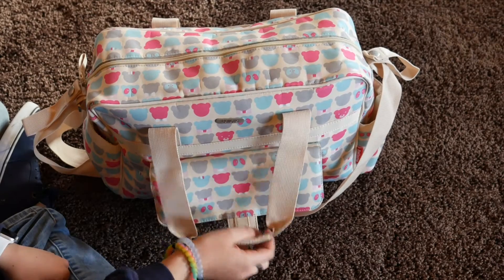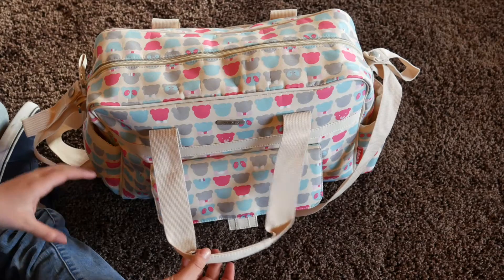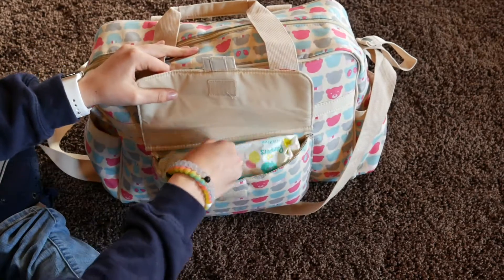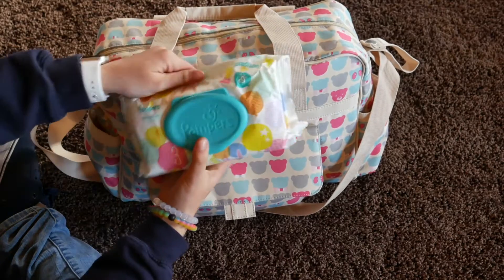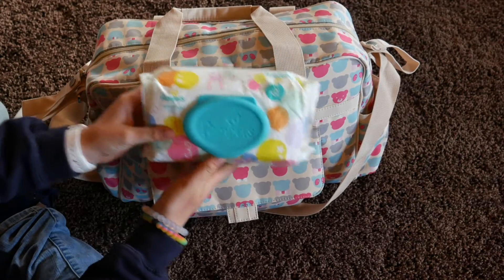I put everything that Leia and Levi would need. So this is if I would take both of them out. The first thing is in this little pouch, and it's just little wipes. The Pampers packaging is super adorable.